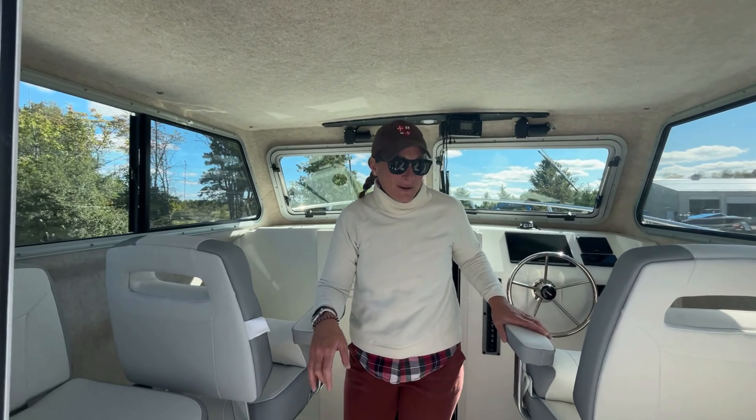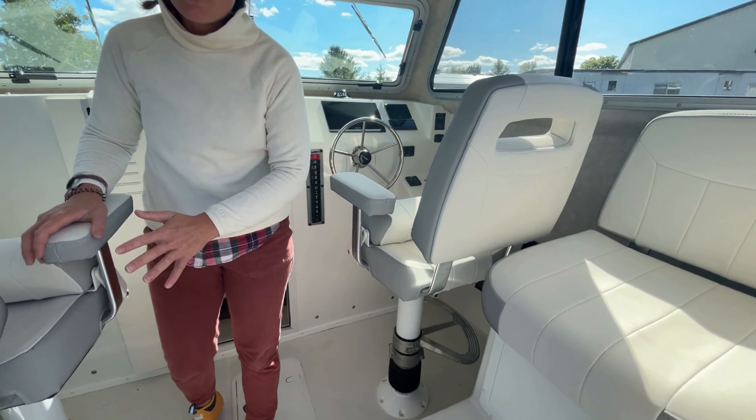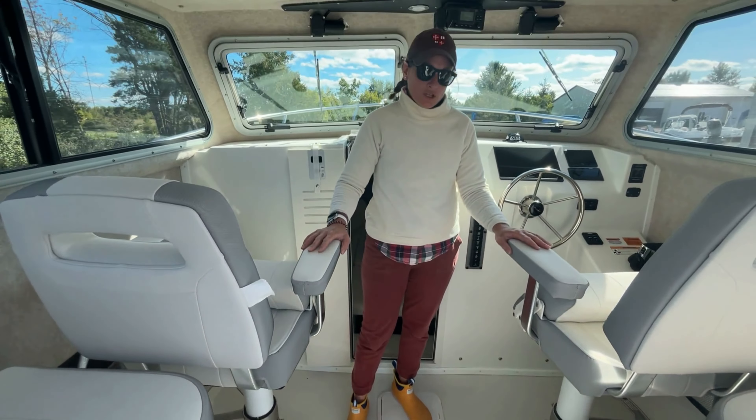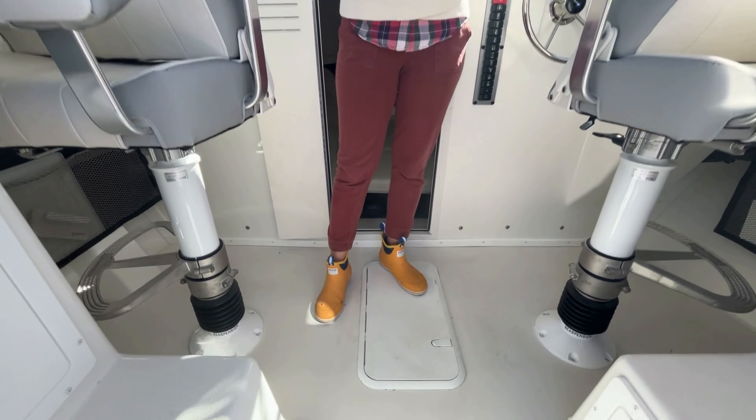Once we step into the cabin, you've got two jump seats here in the back with plenty of storage underneath both of those, and two C suspension captain's chairs with flip-up bolsters and movable foot rests.